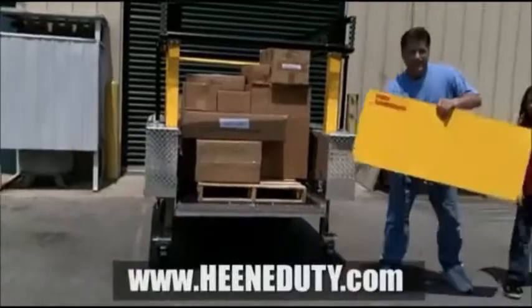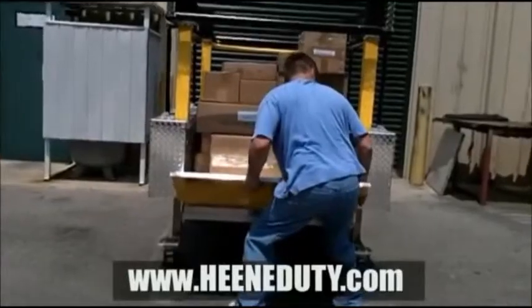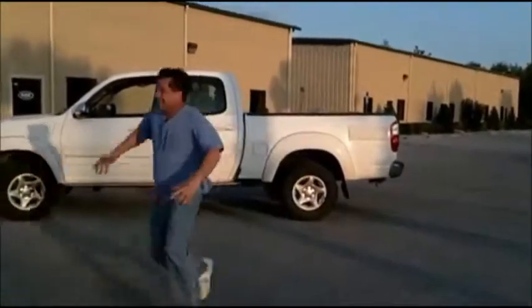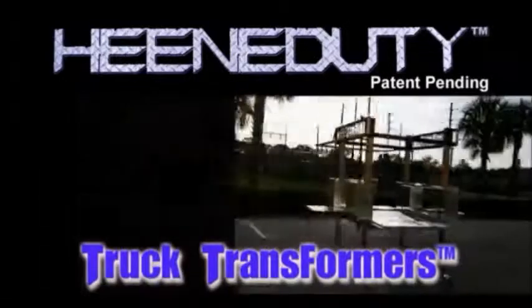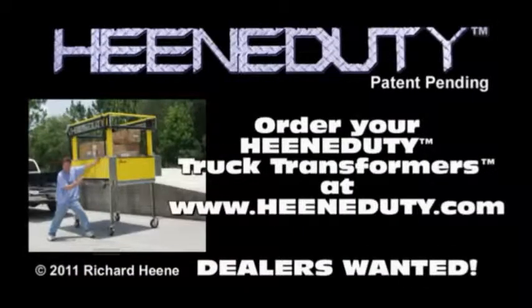The lightweight tailgate snaps right into place. It's that easy! Oh, yeah! Order your Heaney Doody Truck Transformer at HeaneyDuty.com!